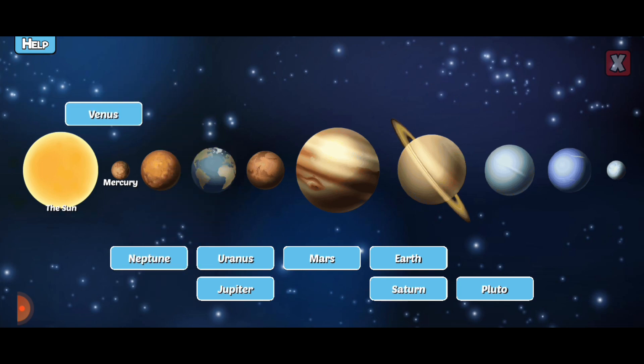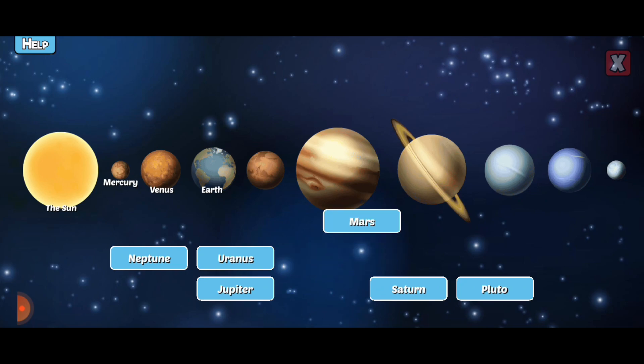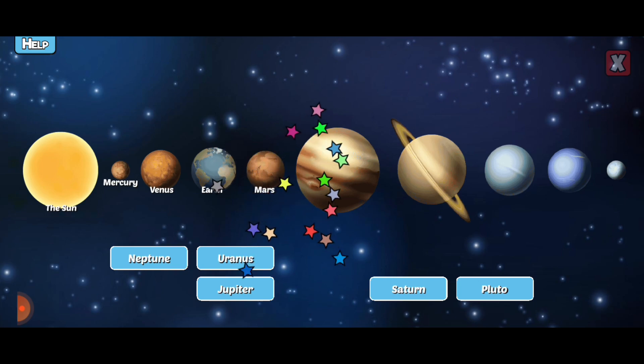Venus has an atmosphere thick with carbon dioxide — it makes the temperature 900 degrees or more. Earth is the planet we live on and is the only known planet in the Universe to harbor life. Mars is a desert-like planet that used to have flowing water long ago, and is also the most explored planet outside of Earth.